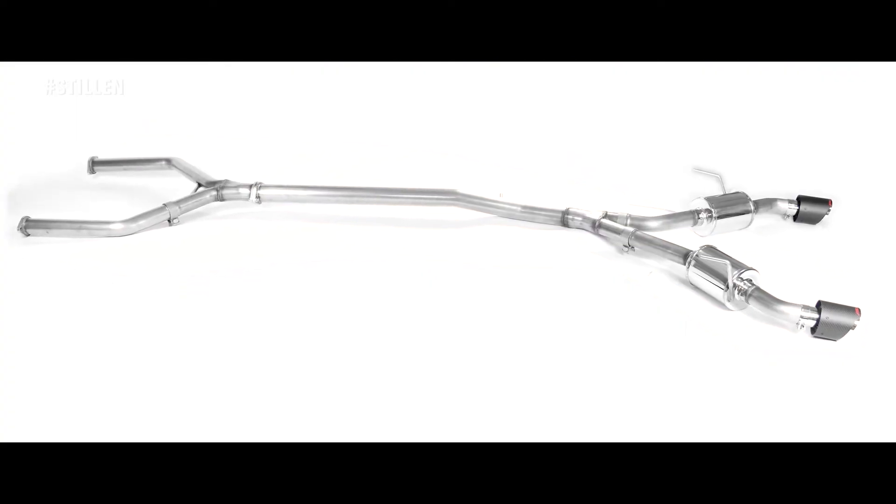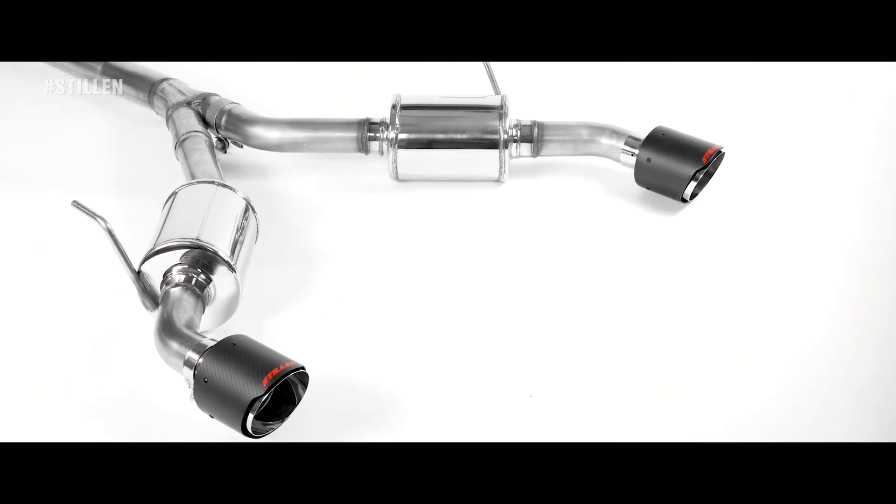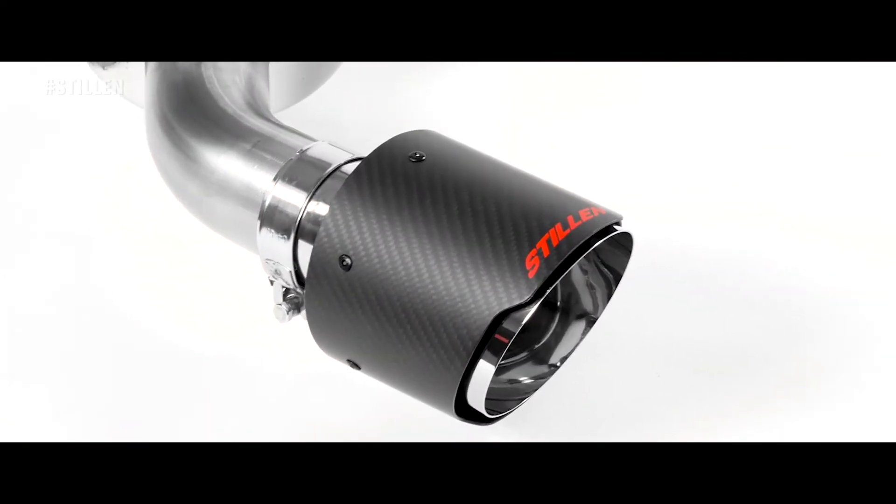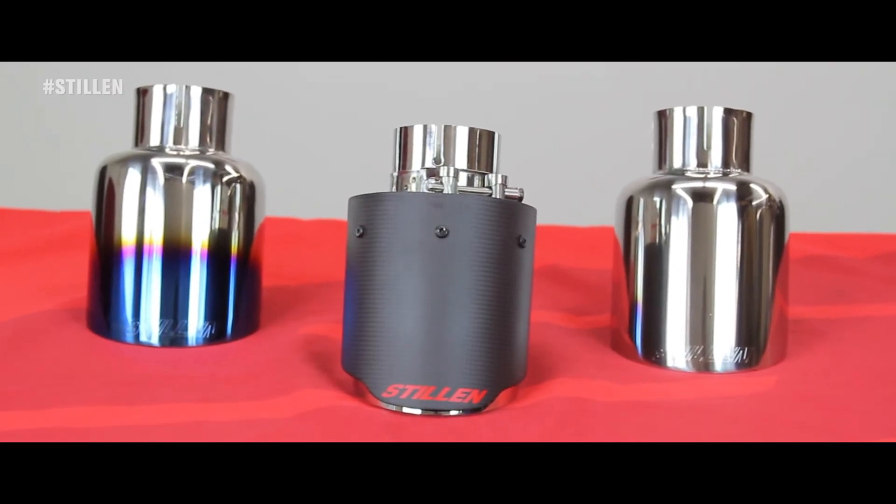Stillen's use of mandrel bent 304 stainless steel backed by a limited lifetime warranty ensures your cat-back system will last. Stillen offers carbon fiber, burnt, and polished exhaust tips to meet your preference.